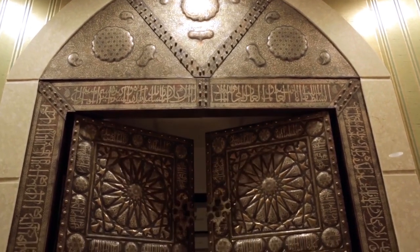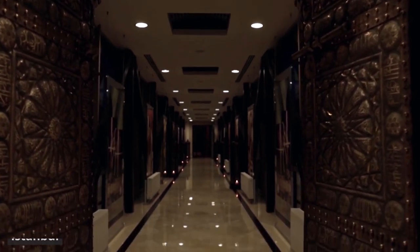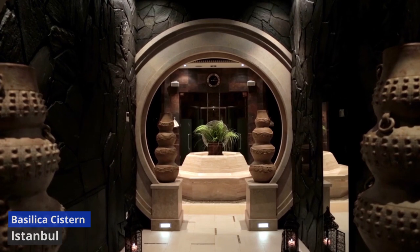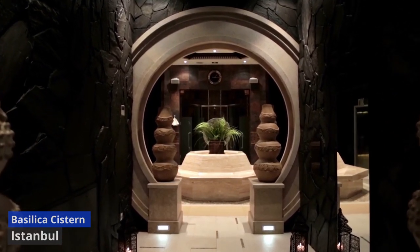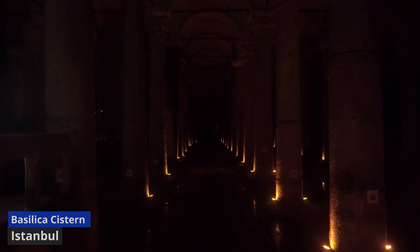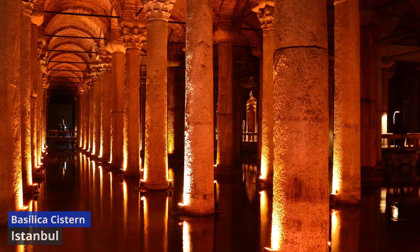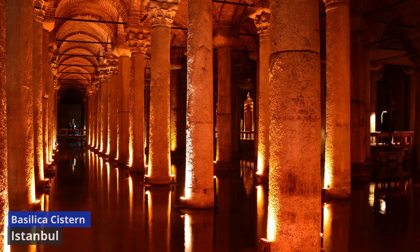Basilika Cistern. Embark on a journey beneath the bustling streets of Istanbul to discover the mysterious and awe-inspiring Basilika Cistern. Built in the 6th century during the reign of Byzantine Emperor Justinian I, this subterranean marvel is a testament to the engineering prowess of the ancient world. As you descend into the dimly lit chambers, you'll be greeted by a forest of Corinthian columns, each standing tall in the still waters of the cistern. The atmosphere is both haunting and mesmerizing, heightened by the soft glow of strategically placed lights. Take a moment to absorb the sheer magnitude of this underground reservoir, capable of holding 80,000 cubic meters of water.